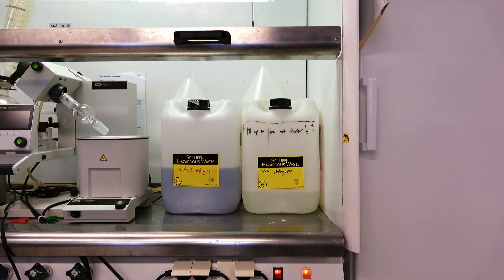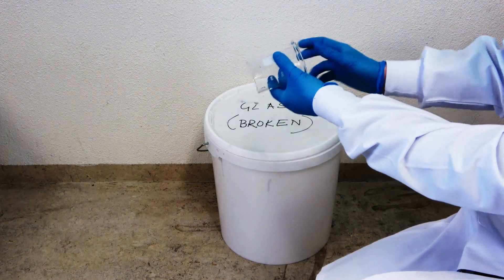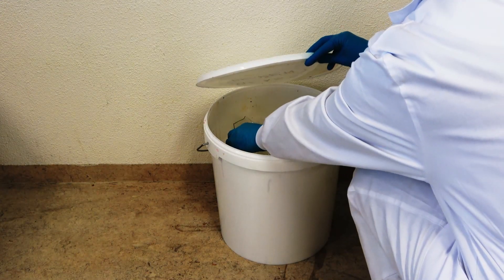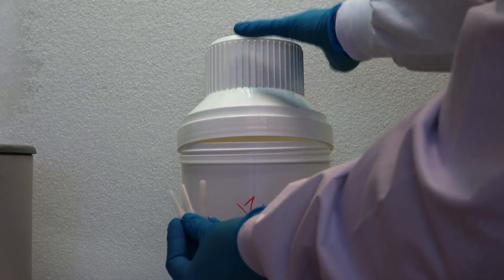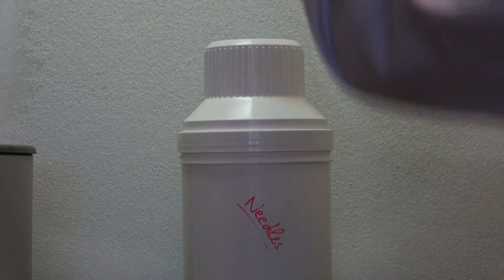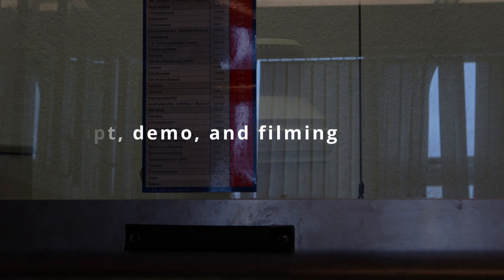If a waste container is full, contact the lab manager. Broken glass needs to be placed into an appropriate container designated for broken glassware. Needles and other sharp objects need to be disposed into the designated sharp waste containers. Remember, when in doubt, ask your supervisor or a co-worker.